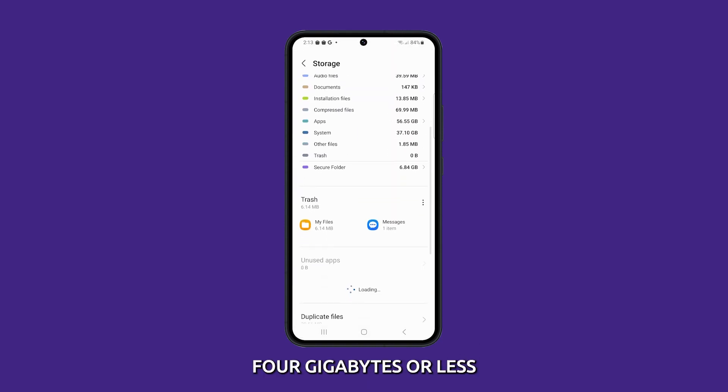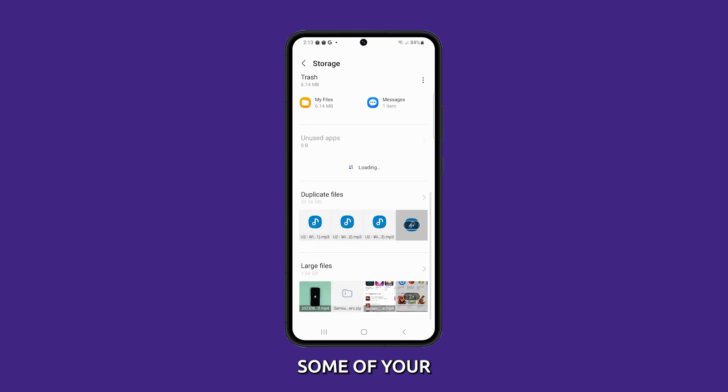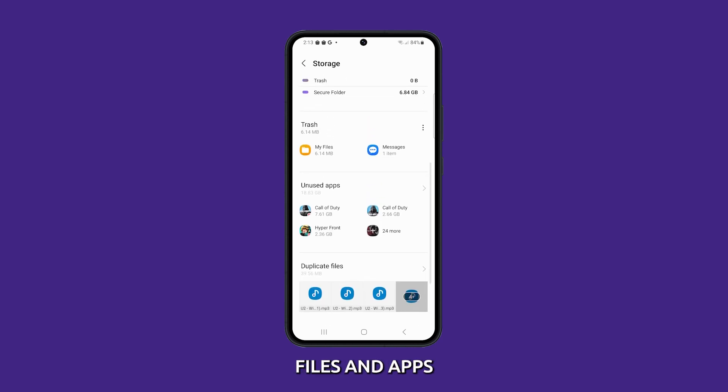If you have 4 gigabytes or less, then you really have to delete some of your photos, videos, files, and apps.